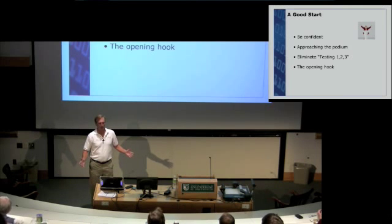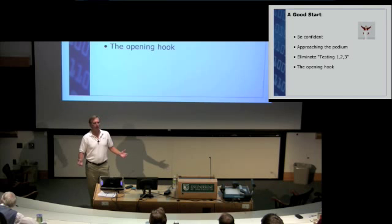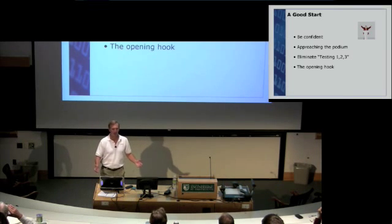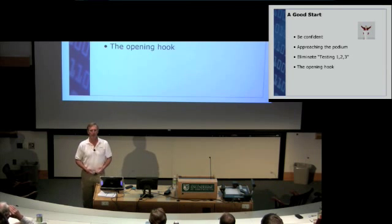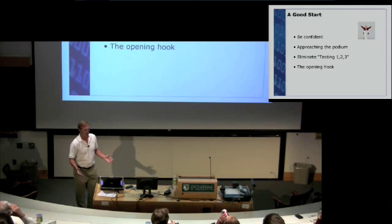Now let's talk about the presentation itself — we want to get it off to a good start. In order to do that, you have to feel confident. One way many people feel confident before walking up on stage is to say to themselves, 'The audience is going to love this. They're really going to enjoy what I have to say. They're going to walk out saying I learned something, I enjoyed that.' Say that to yourself a couple of times and it will help get the butterflies out of your stomach.